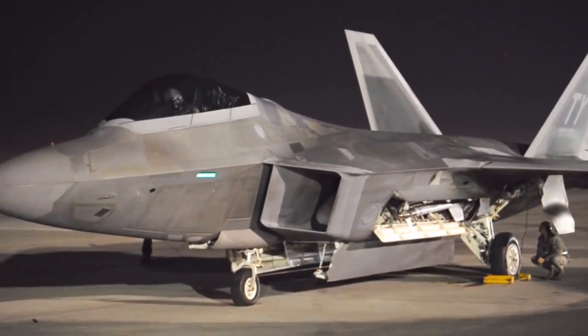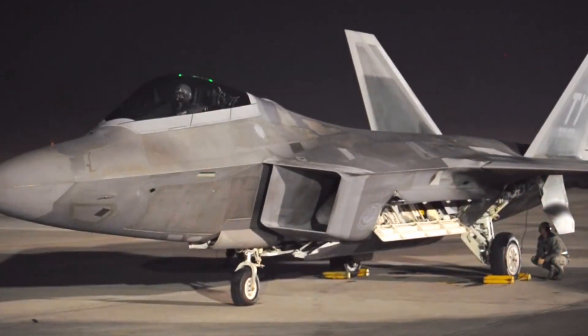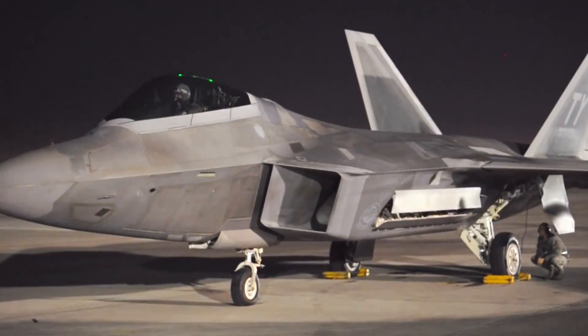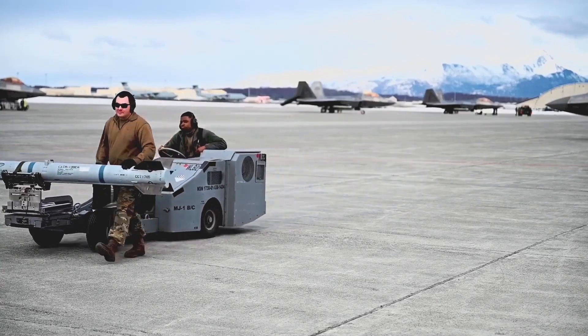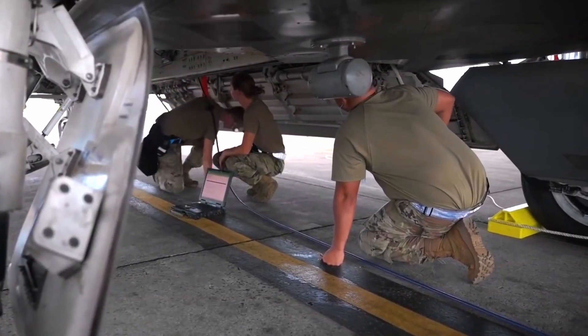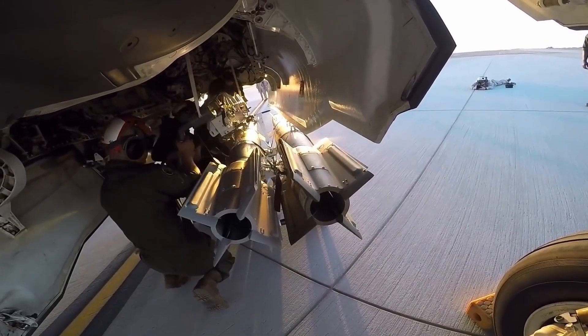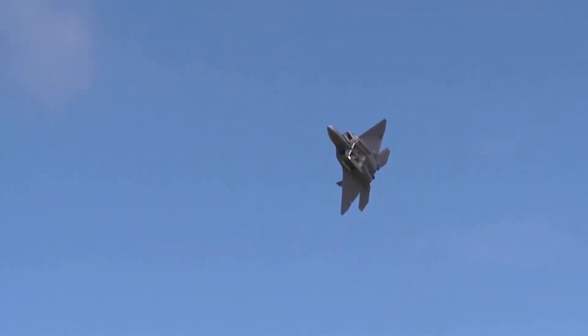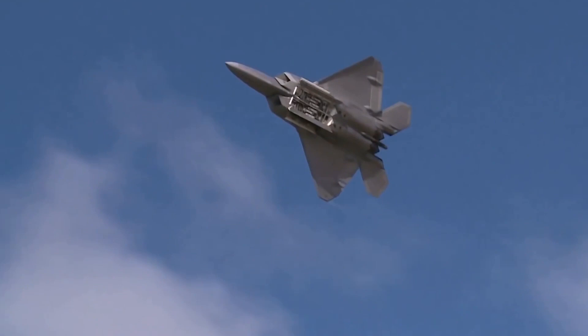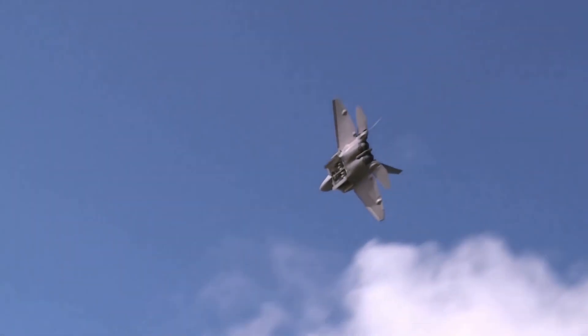Despite the F-22 Raptor's ability to carry a variety of weapons, the range of compatible armament is limited. The size and type of weaponry attached to the aircraft must be precise. Therefore, the F-22 is restricted to short-range AIM-9 Sidewinder and medium-range AIM-120 AMRAAM missiles for air-to-air combat, as well as JDAM bombs for air-to-ground missions.